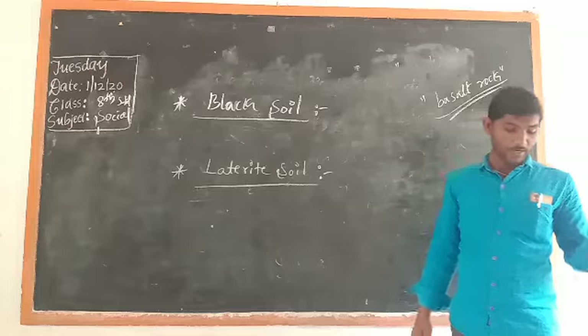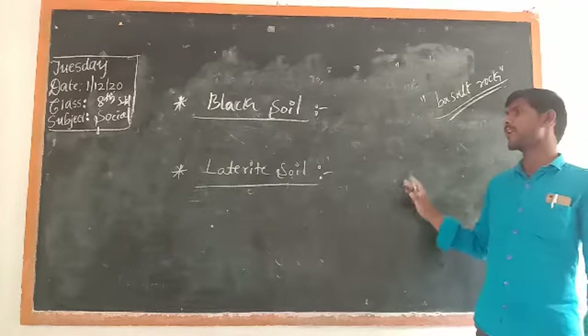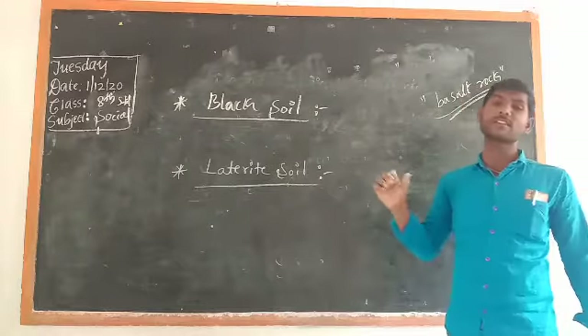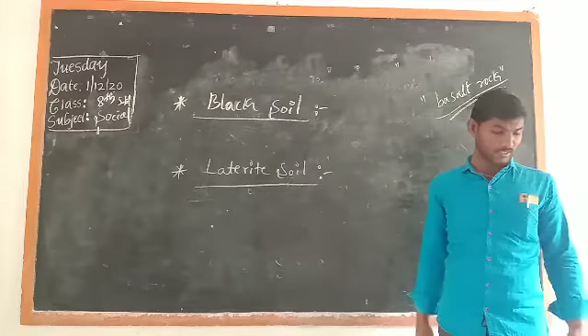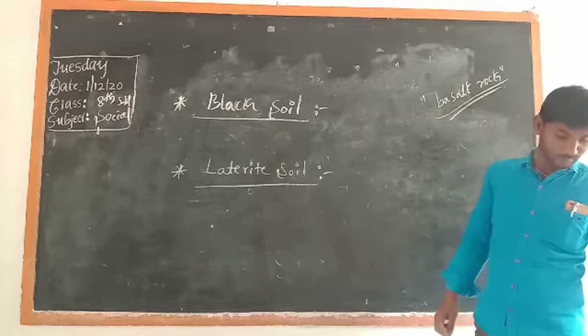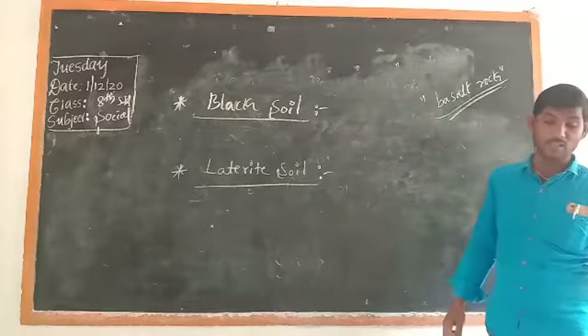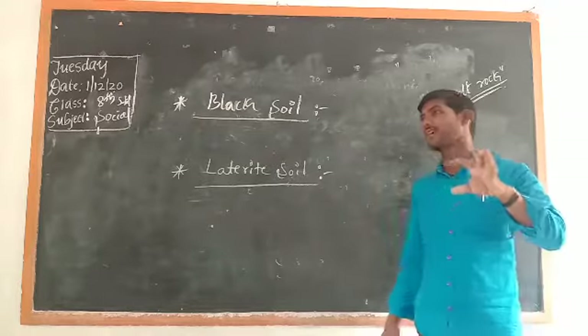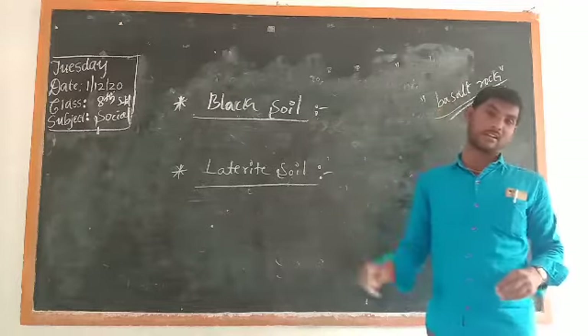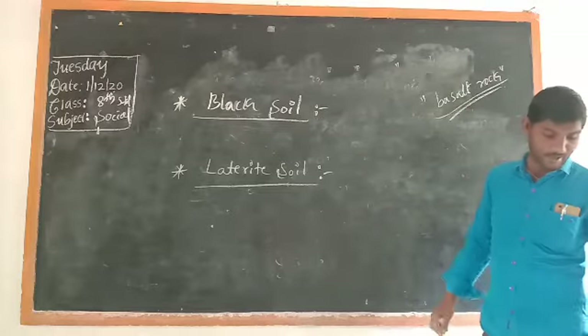Black soil contains three major components: magnesium, and oxides of iron. Black soil is very rich in aluminium, magnesium, and oxides of iron. That is why it is black in colour.